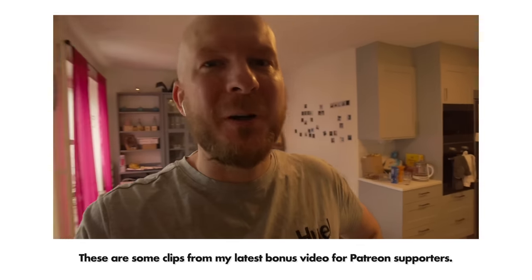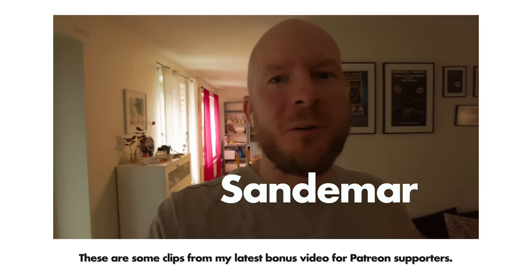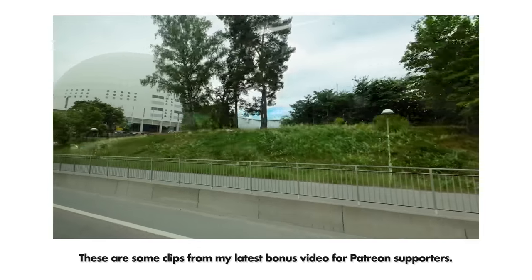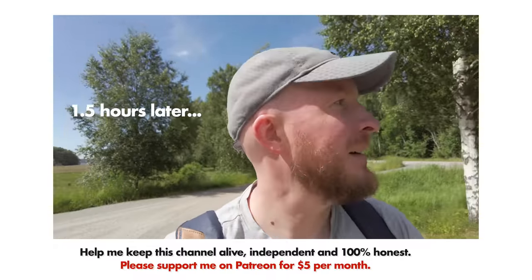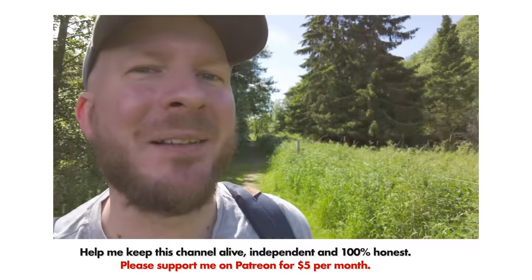Today I'm going to a nature reserve — Sandemar — in the Stockholm area where I live. Happy to finally be here. I already love this place.